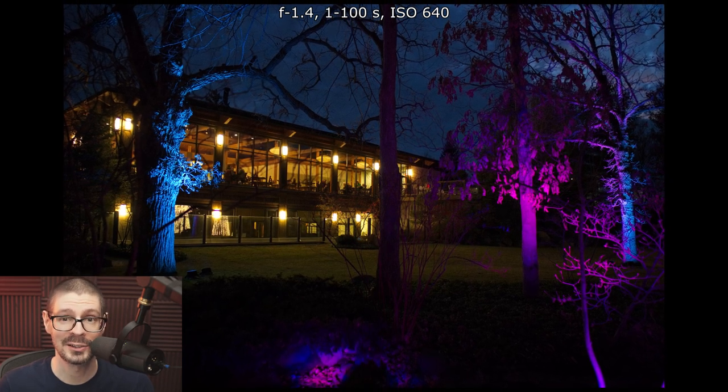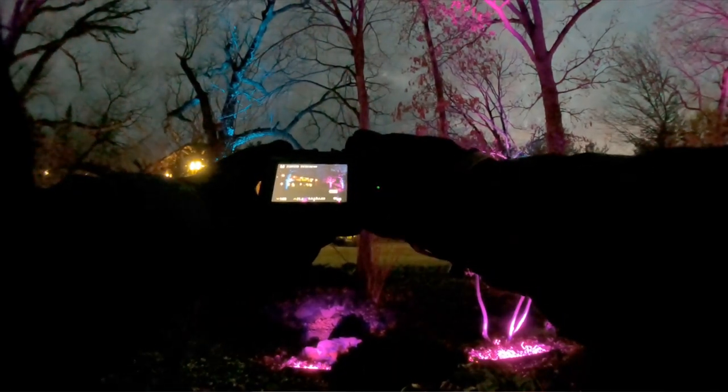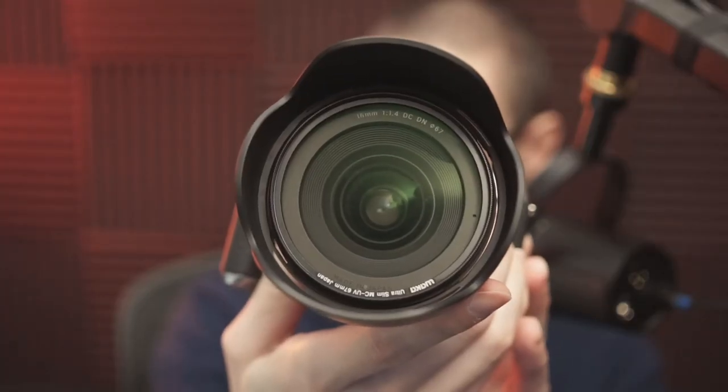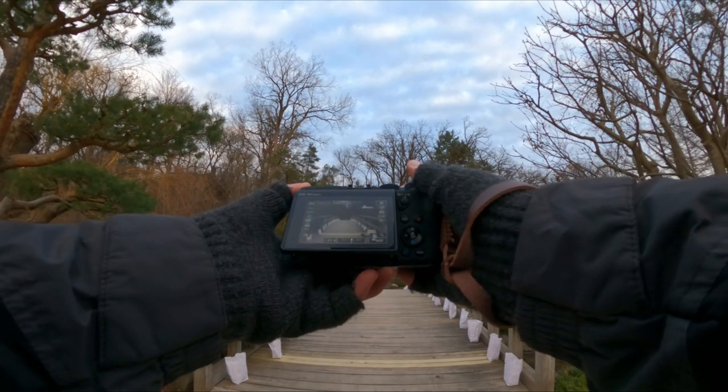Join me on a beautiful photo walk of a lighting display at Christmas time in a local Japanese styled garden. I was using the Canon EOS M6 Mark II with a 60mm f1.4 Sigma lens. The main focus was just enjoying the beautiful lighting display, but taking photos is a nice addition.